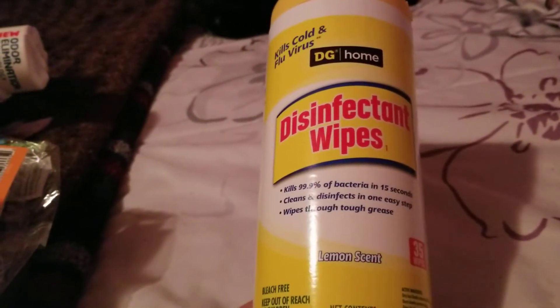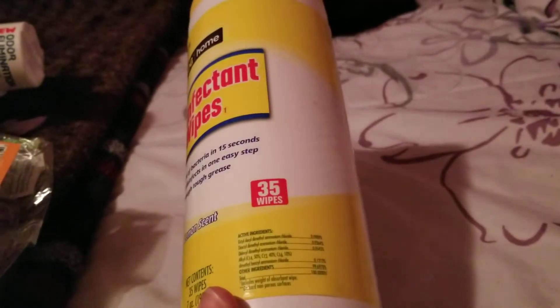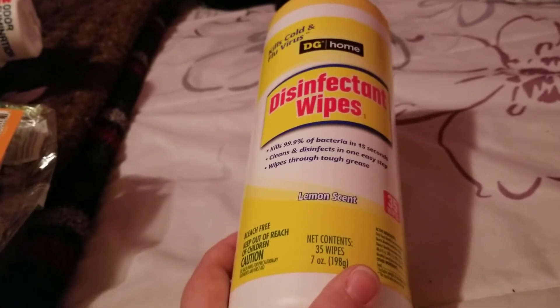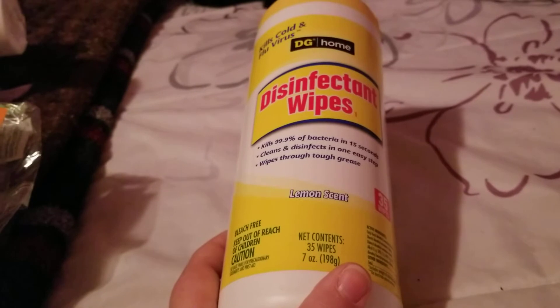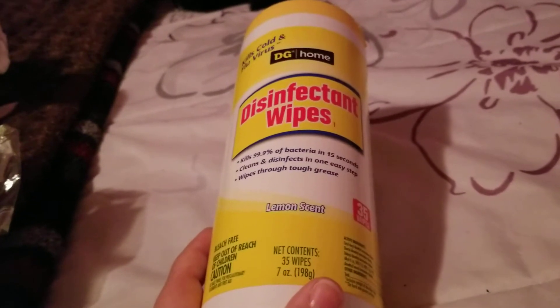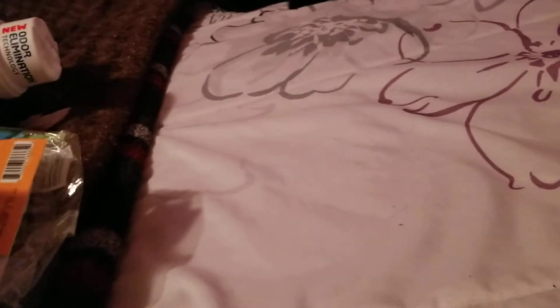Next, I finished up these Dollar General Disinfectant Wipes, 35 count — I think it was like two something or one something at Dollar General. I like to keep them in my bathroom to wipe down the toilets, the sink, and stuff. And if we go on a trip anywhere, I take these with me and disinfect the whole room. Something we'll probably be needing for a long time, so I finished one of those.